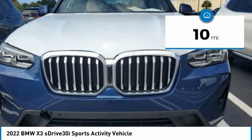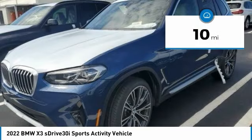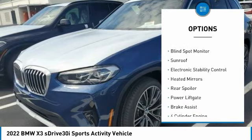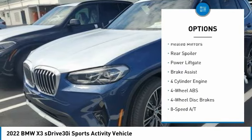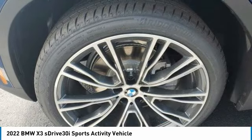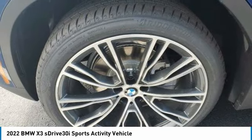This vehicle has less than 100 miles. Here are some of this vehicle's great options: tire pressure monitoring system, turbocharged, panoramic roof, blind spot monitor, sunroof, electronic stability control, heated mirrors, rear spoiler, power lift gate, and brake assist.